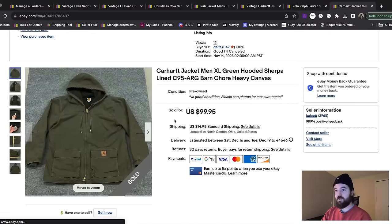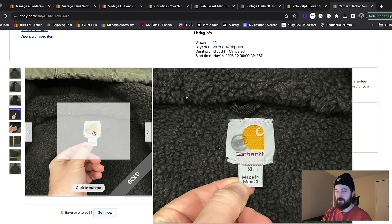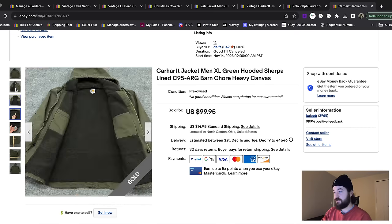Here's a Carhartt jacket — this one was Sherpa lined, a good size XL, and marked irregular on the tag, but I didn't find any flaws throughout the jacket, so it sold really fast for $100 plus shipping. I used 'barn,' 'chore,' and 'heavy' as keywords to get more money and sell it faster. A lot of the comps for this model were in the $80 to $100 range — I listed at the top at $100, put the good keywords in there, and it still sold in less than a few days for that top dollar amount.